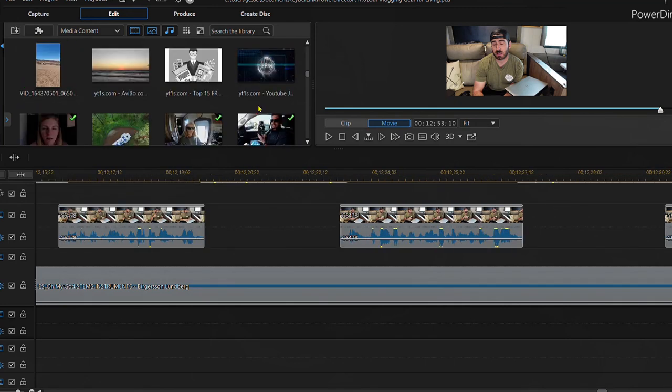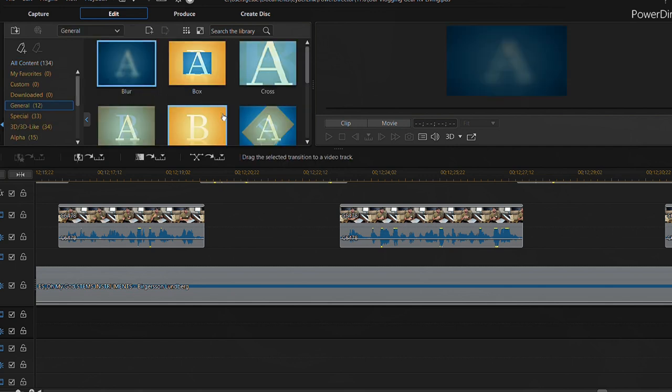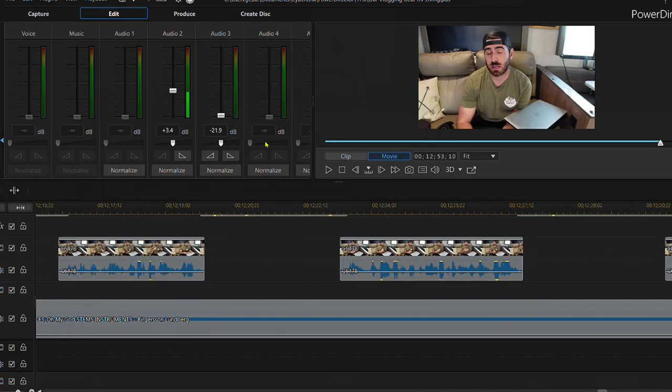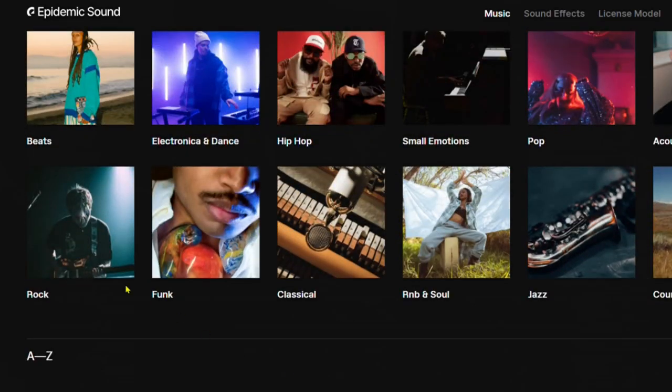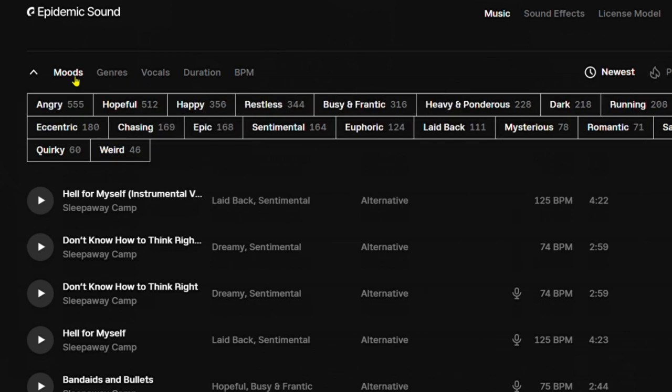For editing, we wanted something very simple when we first started and we found that in PowerDirector — I believe version 17 is the model we have, though it's actually outdated now. That's what we've been using for three years and it does everything we ask of it. We're not really into super fancy transitions — we like to keep it simple and do more in-camera transitions if possible. We debate upgrading, but a lot of the other programs are quite expensive. For music, we use Epidemic Sound, which is great. You can search by genre, beats per minute, and they have a lot of sound effects as well. We also have Lightroom, which we use to edit photos.